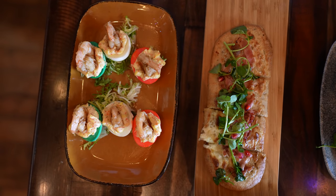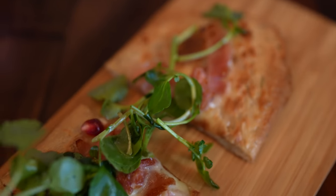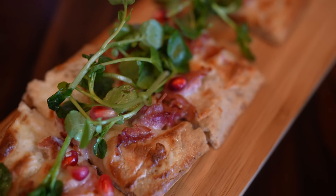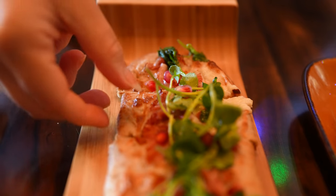For the flatbread, I thoroughly enjoyed that as well. I love brie cheese, and with it nice and melty on there it was so good and creamy. I do wish maybe there was a little bit more ham on there. Other than that, the flavor was very good. I loved the flatbread, but overall it could have been a bit of a bigger dish.